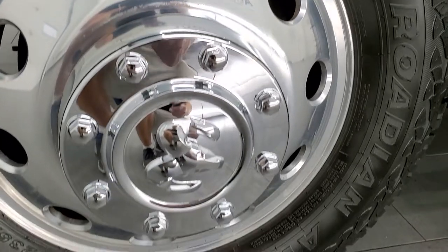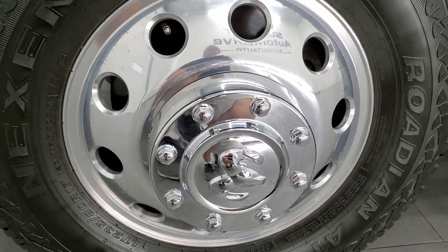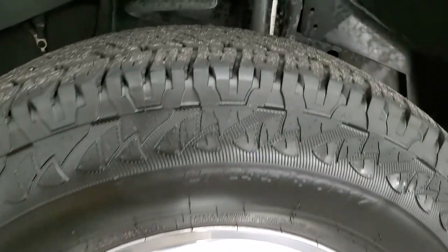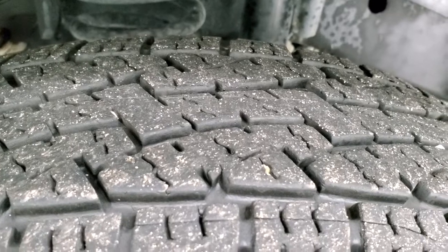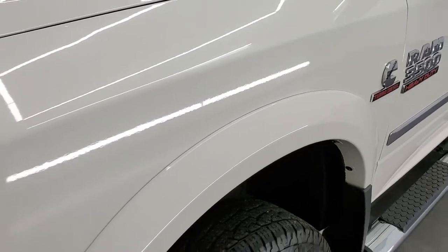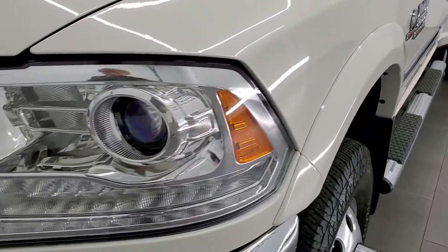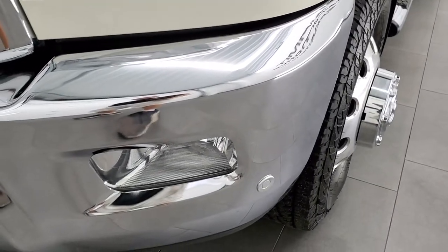This one comes with the polished aluminum 17-inch rims and it has Nexen Rodian LT 235 ADR 17 tires. These tires look like they have about 60 to 70% of the tread left on them. Frame and underbody is exceptionally clean for being a 2016. Front fender is in excellent shape — I didn't see any major dents or dings. It has the projector lamp headlamps, the LED running lights, and the factory fog lights.